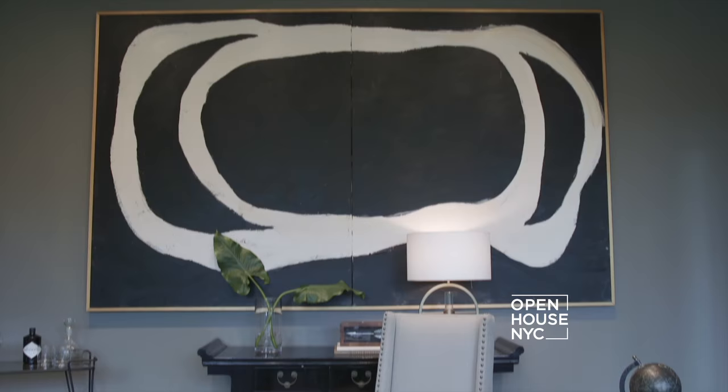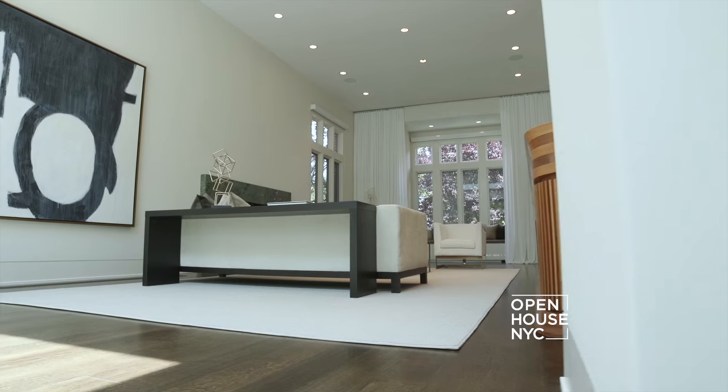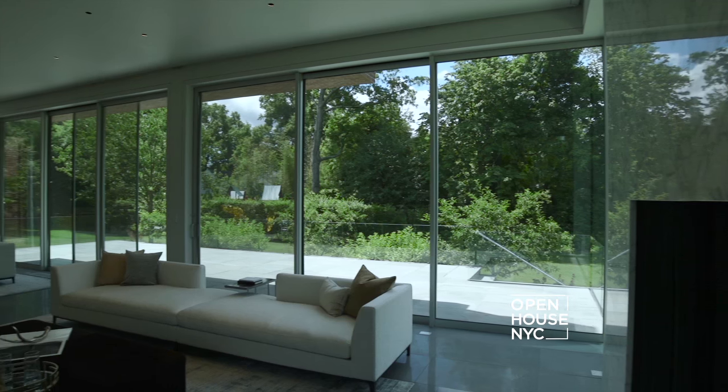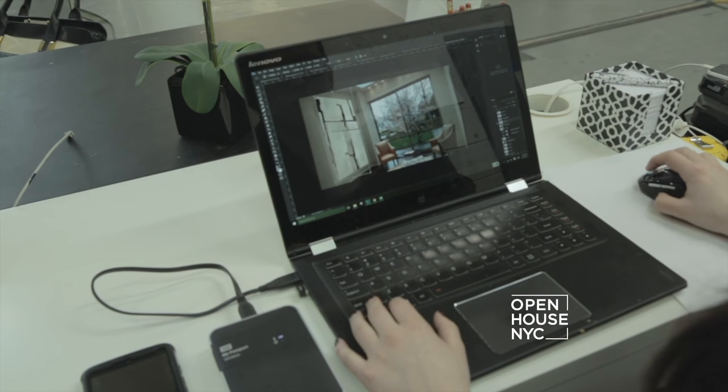Degas once said that art is not what we see, but what we make others see. And as stagers, that's exactly what we do. Now when people walk through the door, they may see Little Hamptons or maybe even Little Malibu. The bottom line is that you see a beautiful, inviting home, and our art and design helped make that happen. I hope you were inspired. As for us, we're off to write our next design story.